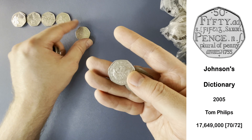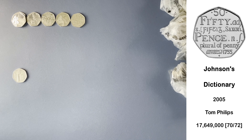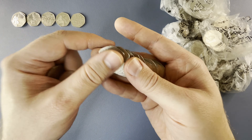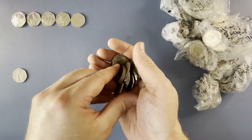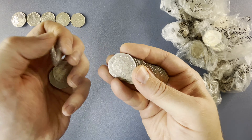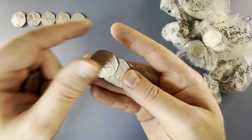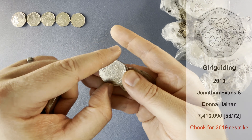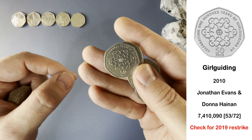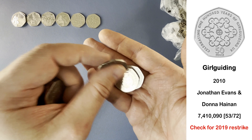There's a Dictionary — another very common one. Here we have Girl Guiding, 2010. Keep an eye out for the 2019 re-strike on that one.